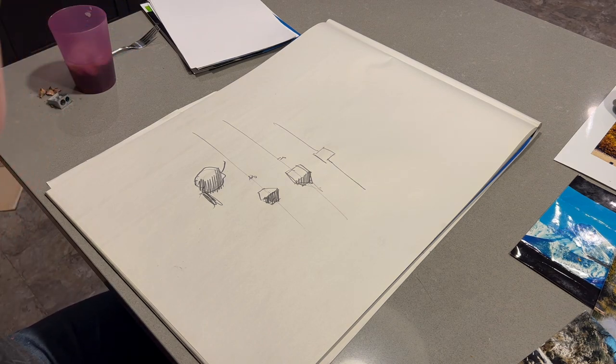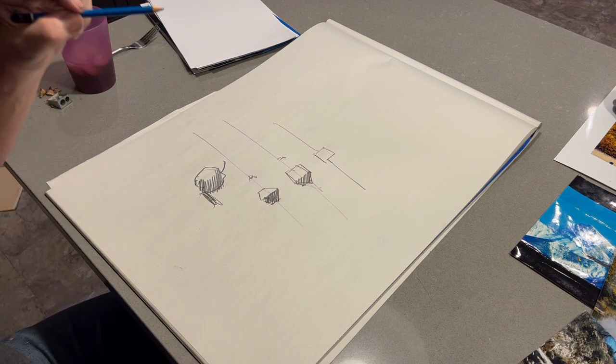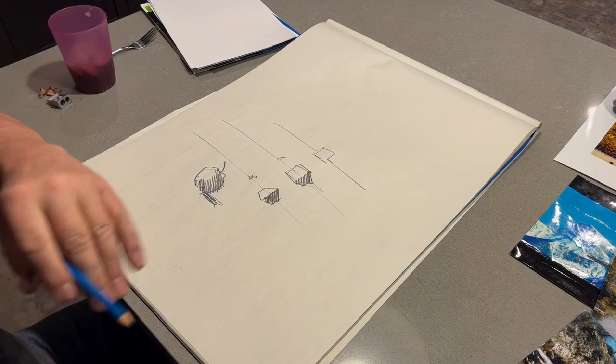So you need to be able to draw something relatively well, in perspective, with shading, and you can draw anything.